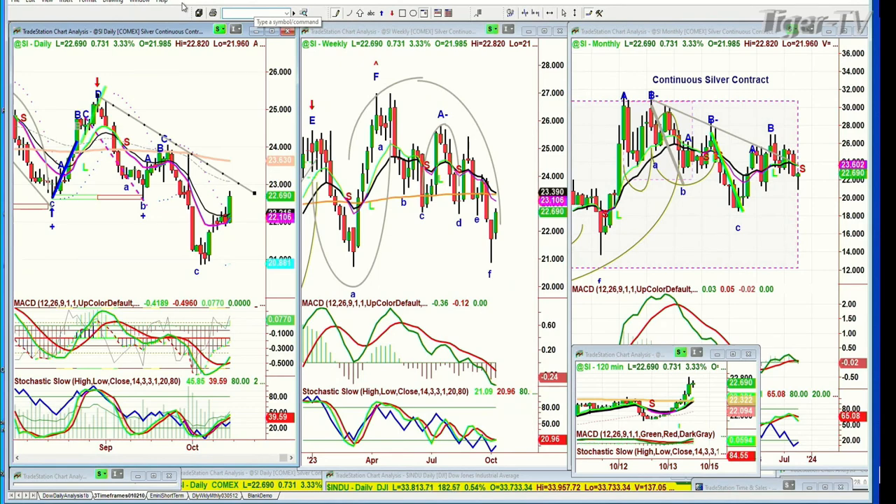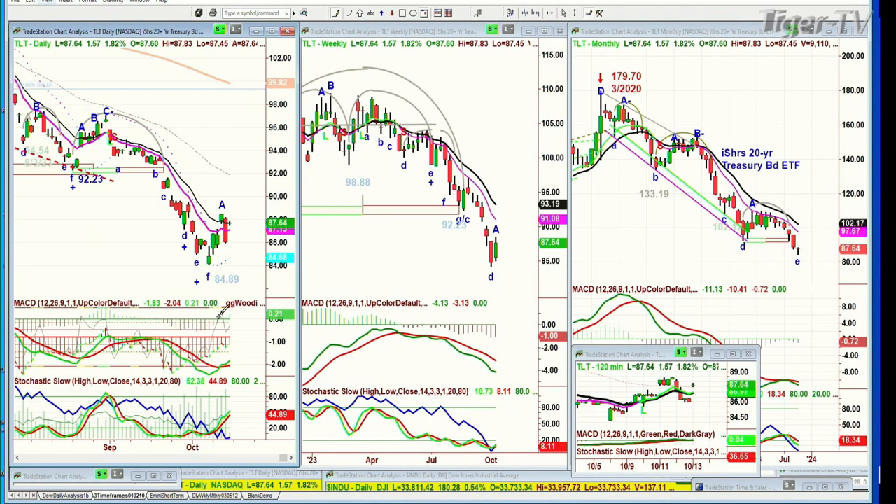Let's go to the TLT. It had a terrible day yesterday and then suddenly it's up $1.55 at $87.64. But looking at the daily, weekly, and monthly chart, there is so much that has to happen to the TLT — to bonds — to be able to say we've turned the corner and that yields are going to go lower as bonds go higher. It's a working process, but it doesn't look too good right now.